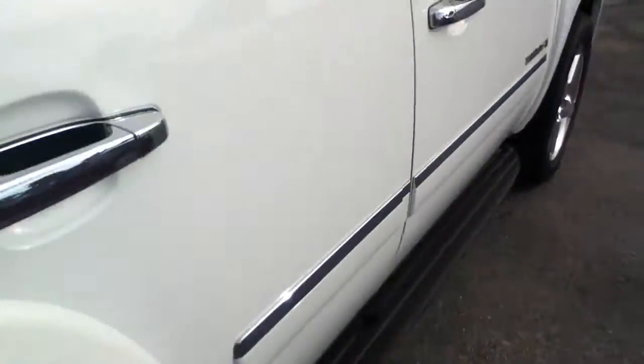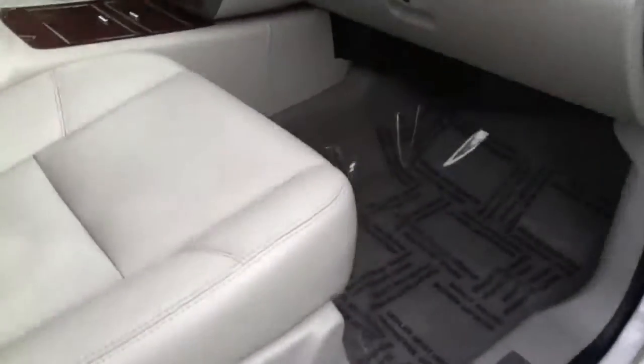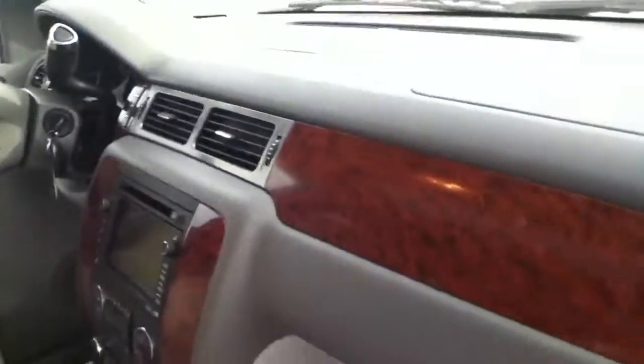Here is your passenger side. To put that seat down, you're going to slap it into place — it's that easy. Of course, the captain-style chairs that everybody wants. Side head curtain airbags for safety. Full power passenger seat. All the luxuries that everybody desires in this one.